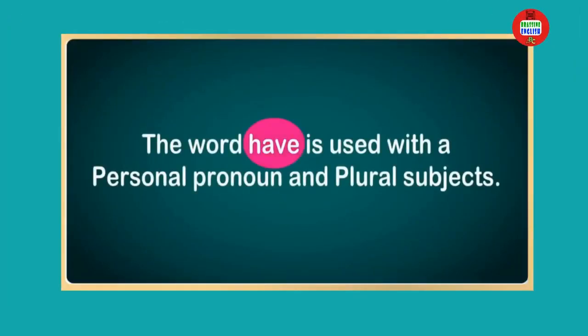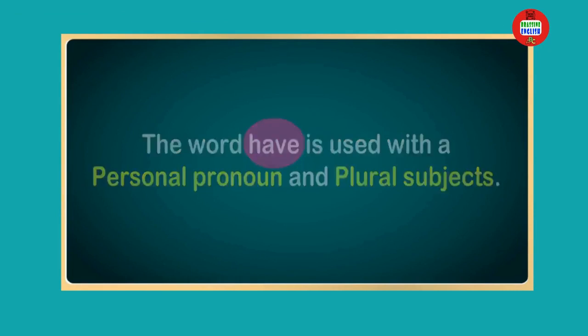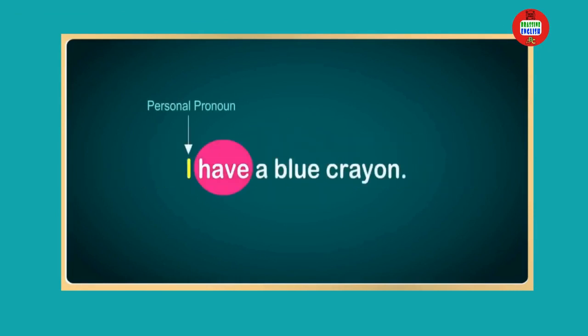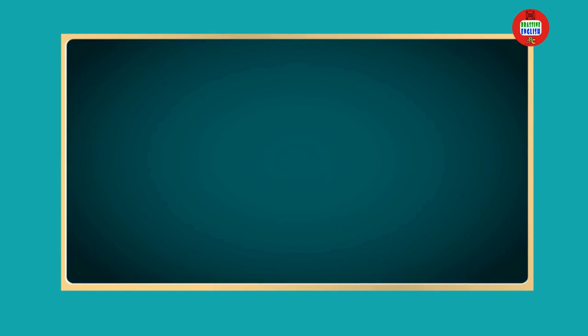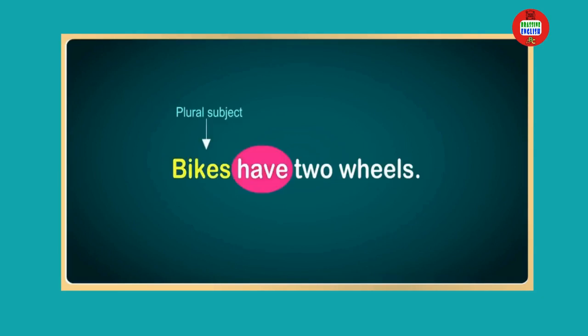The word 'have' is used with a personal pronoun and plural subjects. For example, I have a blue crayon. You have a yellow crayon. Bikes have two wheels.